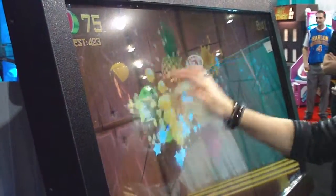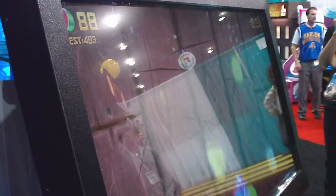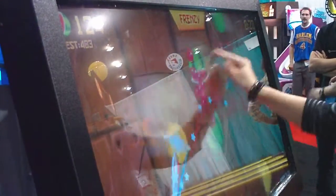So while they have other games in the lineup, at the moment they're really just pushing the Fruit Ninja FX. Fruit Ninja has all the name recognition as well — it's a very easy game to get into.